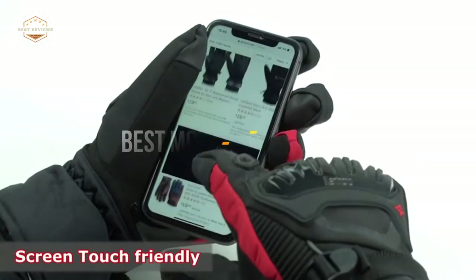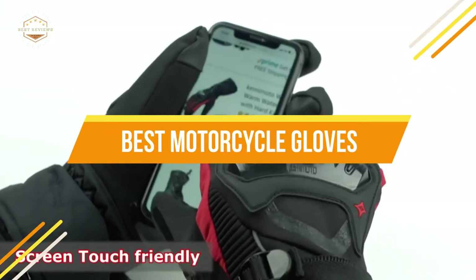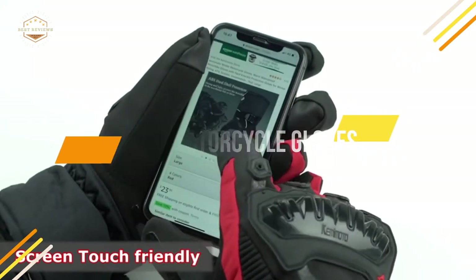In today's video, we will show you the top 5 best motorcycle gloves. So, let's get started.